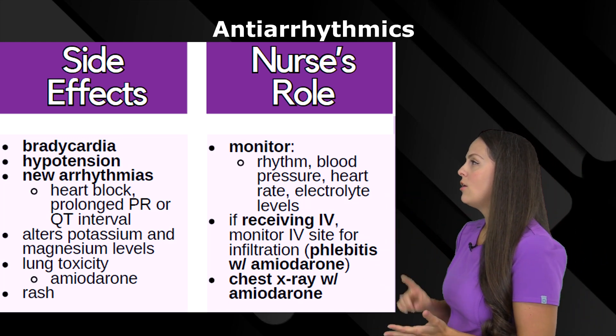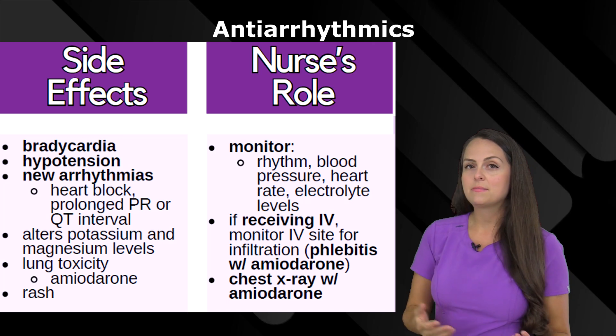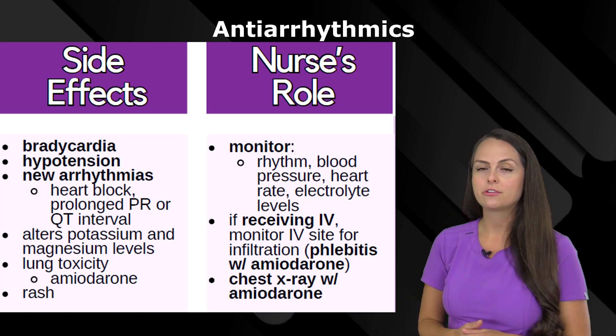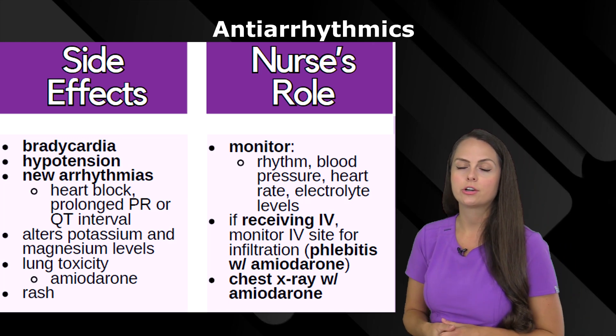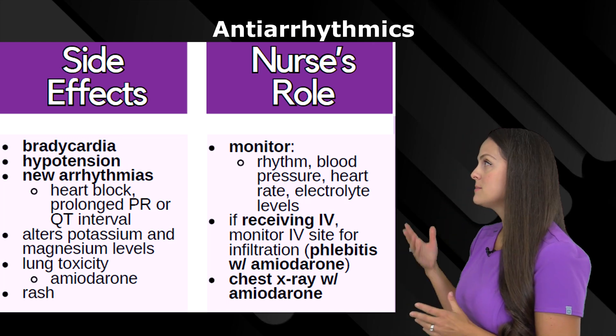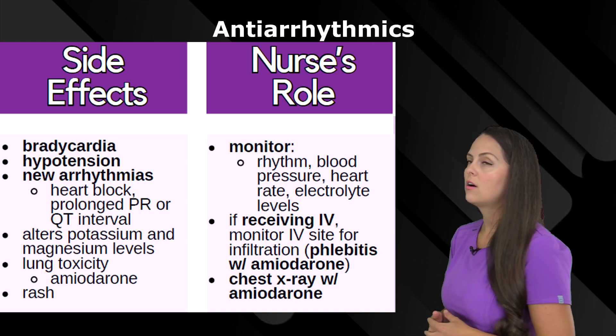These medications can also alter potassium and magnesium levels. Particularly with amiodarone, it can affect the lungs and cause lung toxicity, so you definitely want to monitor lung function. Additionally, this medication class can affect the skin and cause rash.